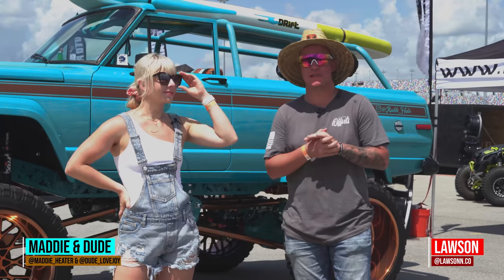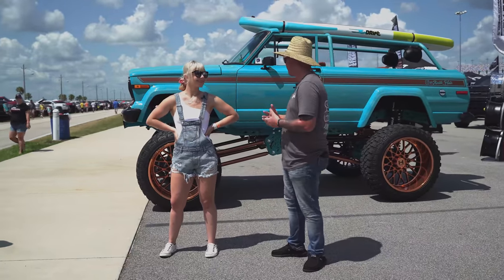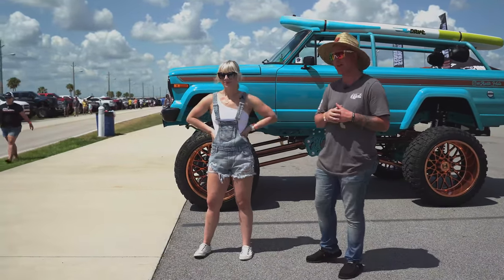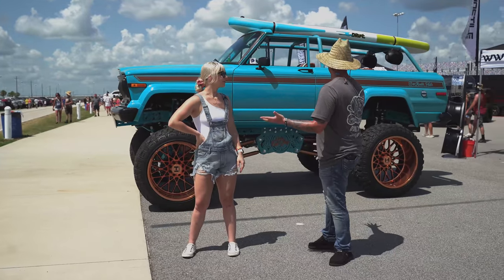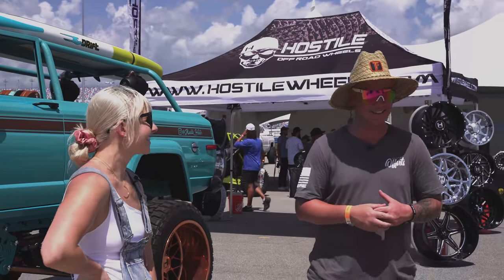Hey, what's going on guys, it's Lawson with Custom Offsets. We're down here in Daytona Beach at Daytona Truck Meet and we had to meet up with Dude and Maddie to take a look at their Jeep. Last year it won Best in Show, so we had to come down and just take a look at this thing. It's beautiful — it's insane.